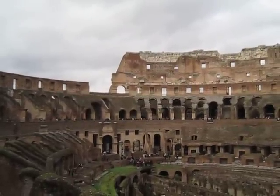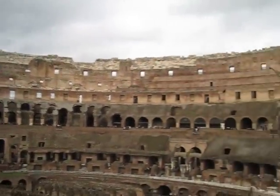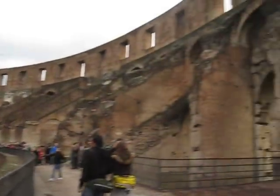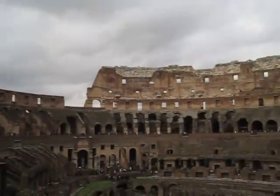Does this look familiar at all? Let me pan around for you. I'm inside a circular sort of building and I'm in Rome. I'm in the Colosseum — this is the Colosseum of ancient Rome.